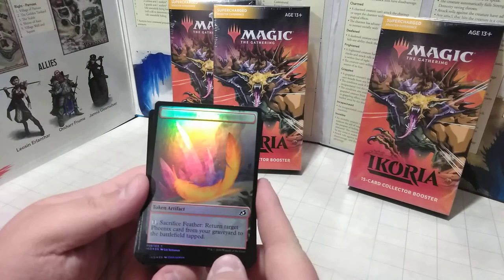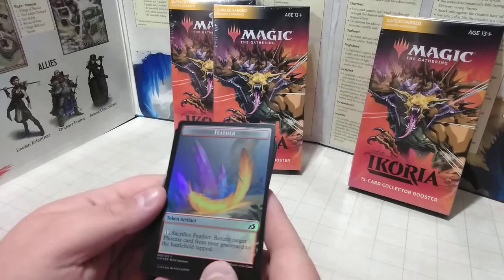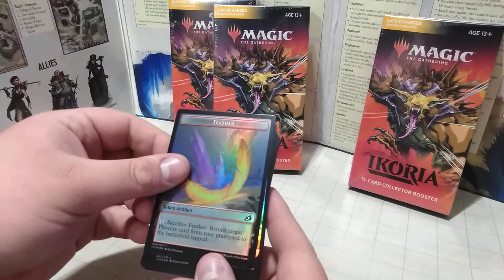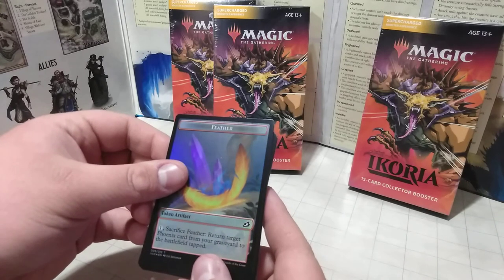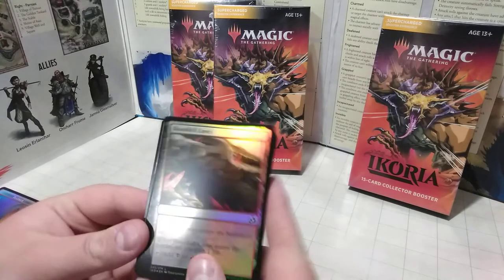First off, we have a Holographic Feather token — holographic but just basic in rarity. It reads: Sacrifice Feather — Return Target Phoenix card from your graveyard to the battlefield tapped. If I remember correctly, I think the Phoenix is actually Mothra, so it's how you can get Mothra back.